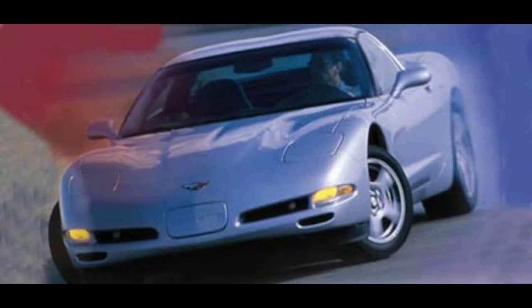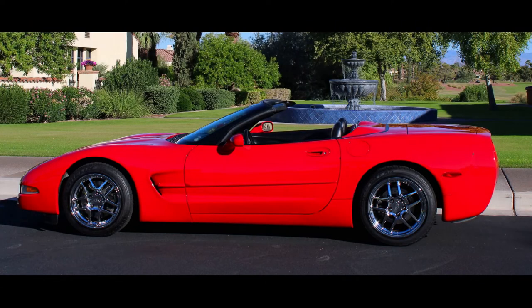The C5 would only be available as a coupe in its first year, although the new platform was designed from the ground up to be a convertible. Finally in 1998, the convertible appeared in this generation for the first time.